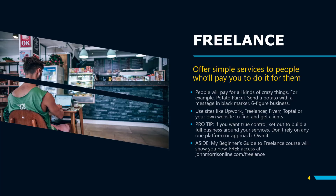A pro tip for freelancing: if you really want true control, take the mindset of building a full business around your services. A lot of people get focused on just building their entire business on Upwork or Fiverr, and while you can have success there, you're beholden to those platforms. Instead, think of them as a stepping stone. Build a full business, create content, get traffic to your own website, and own the entire process so you can make more and work less.